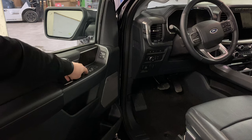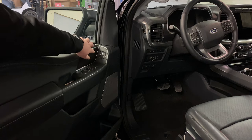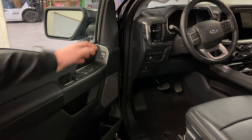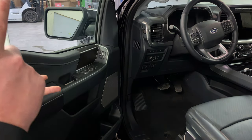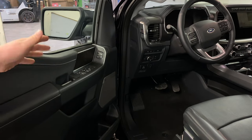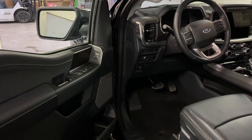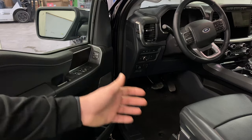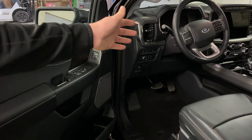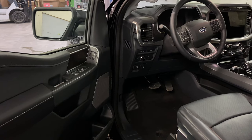Up at the front you're going to have your memory seats — buttons one through three — saving your power mirrors, power seat, power pedals, and power steering wheel. You do have two keys that come with the F-150, and you can actually program those keys to save a memory seat so when you get into the vehicle it'll automatically adjust your seat, steering wheel, mirrors, and pedals to your preference.